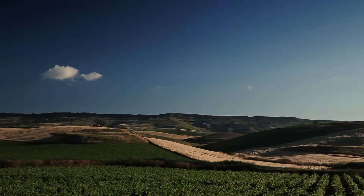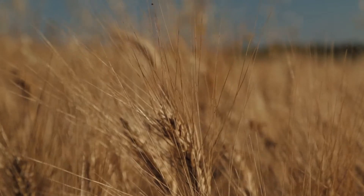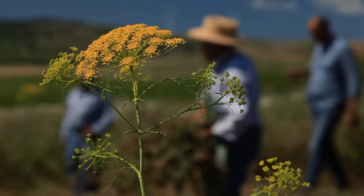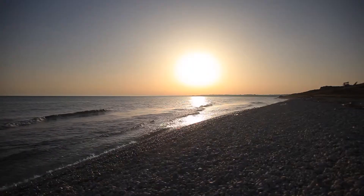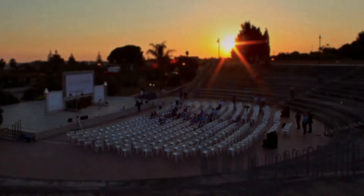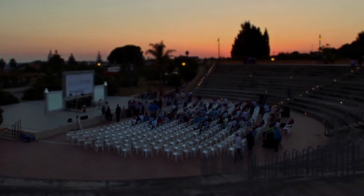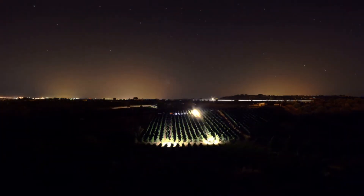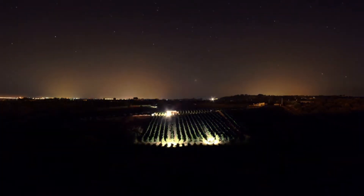Port Apollo wines are produced with a commitment to sustainability and to crafting wines whose excellence has been certified for decades. Warm, sun-filled days produce ripe, fruitful wines that are as delicious on their own as they are with food.